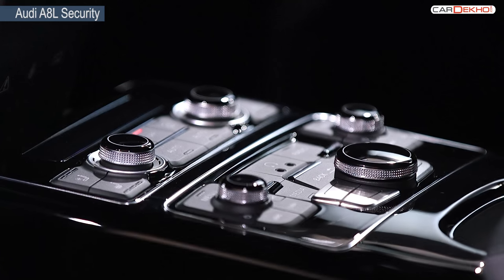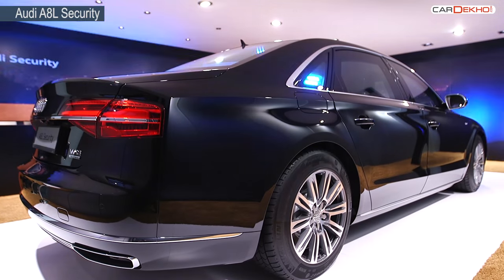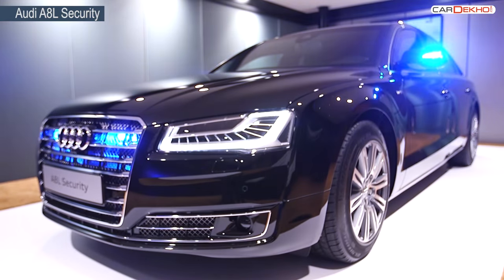At over 9 crore rupees, ex-Delhi and Mumbai, the A8 Security will compete with the soon-to-be-launched Mercedes Maybach S600 Guard.